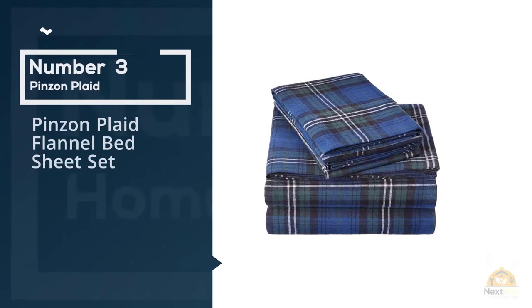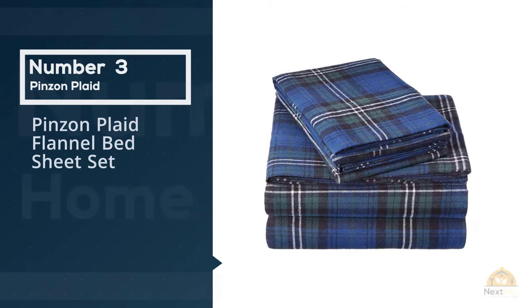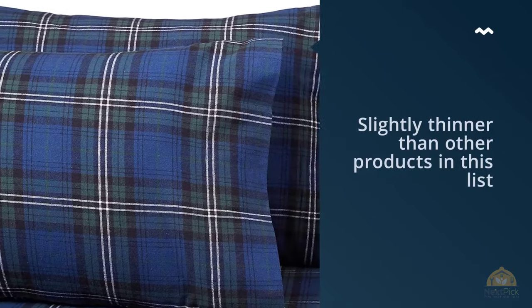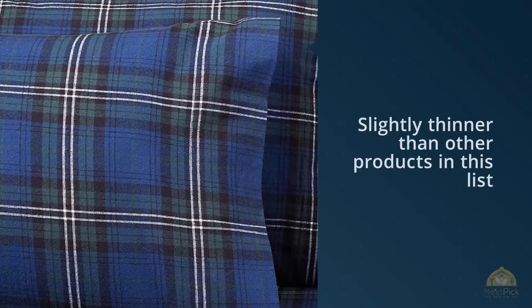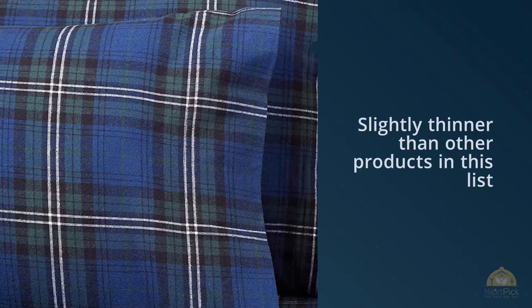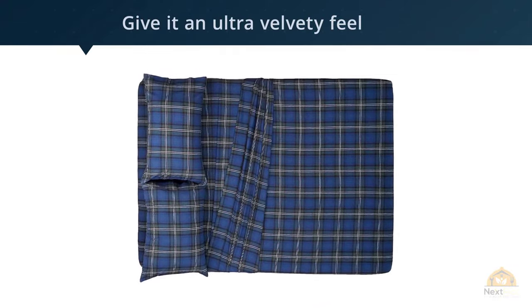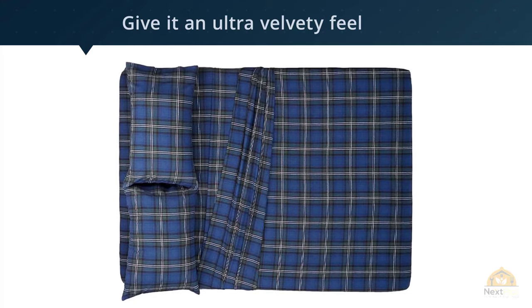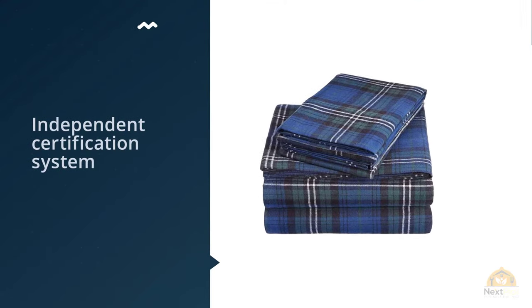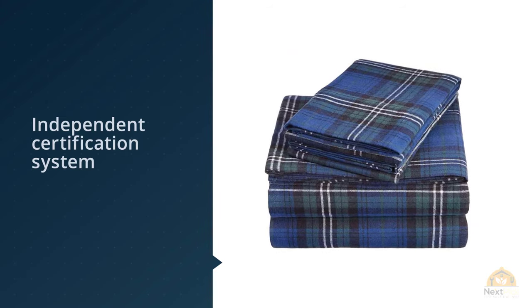Number three: Pinzon Plaid flannel bed sheet set. At 160 GSM or 4.7 ounces per square yard, the fabric is slightly thinner than other products in this list. This flannel sheet is napped on both sides of the surface to give it an ultra velvety feel. Pinzon manufactures their products in an OEKO-TEX Standard 100 factory, an independent certification system that ensures textiles meet high safety and environmental standards.